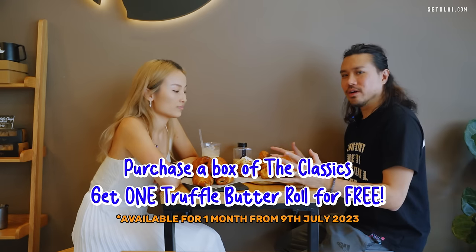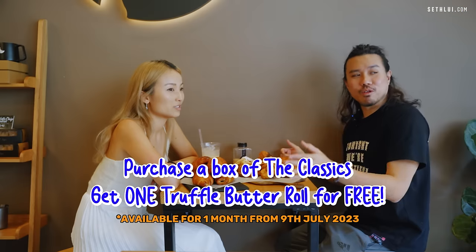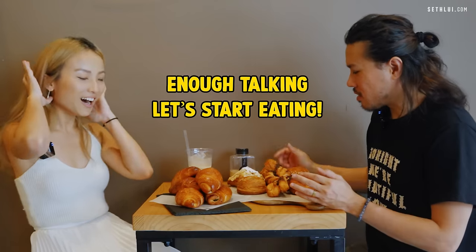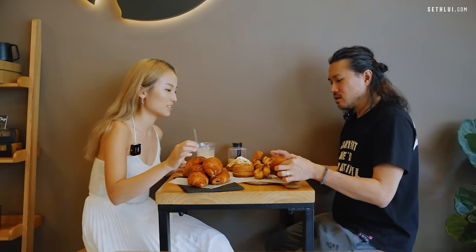If you buy any bundle, you get one free truffle butter roll — you have to flash the video. Enough talking, let's start eating. I want to start with the classic. I think the versions I've tried are the twirly-twirly ones.